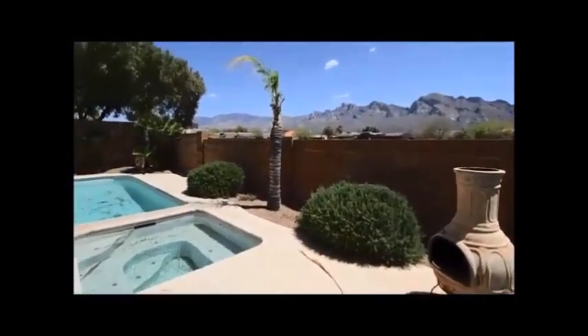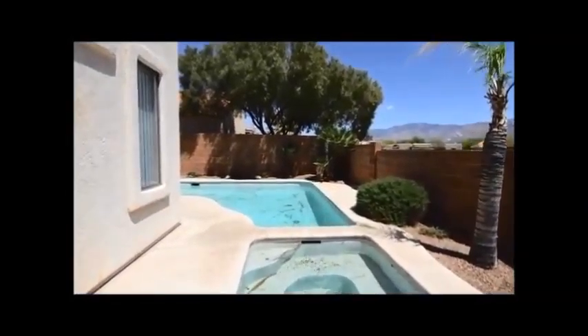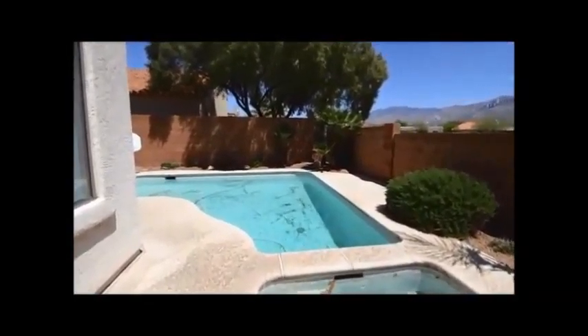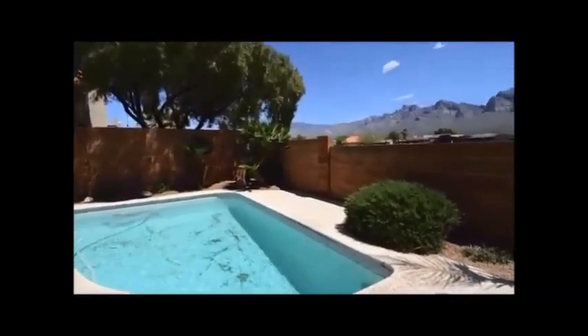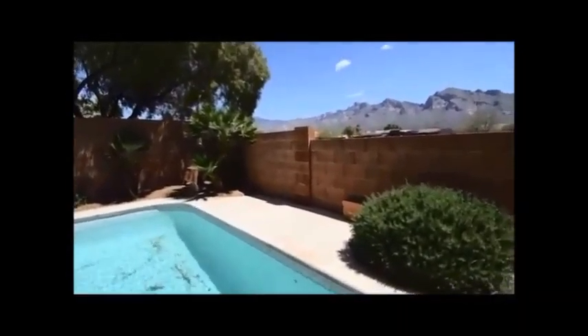We're out back. Look at those mountain views — right over a major wash, which gives lots of free open area. Here at the pool, we apologize — the day we took this the wind was blowing and there's a lot of debris in the pool. It gets cleaned weekly and it will be nice and sparkly when you move in.